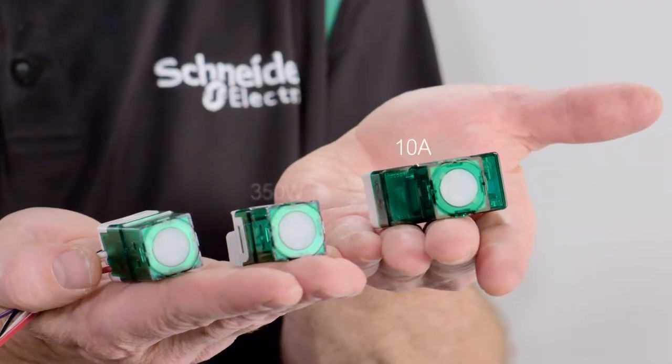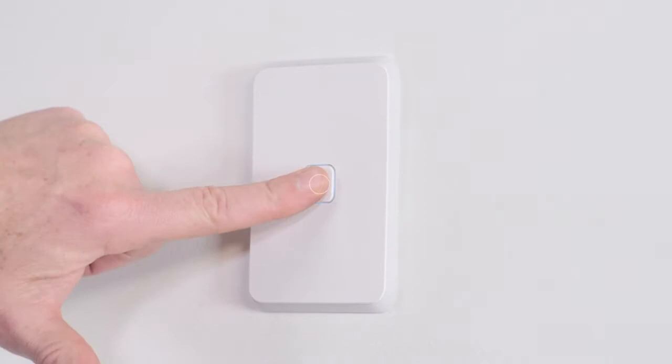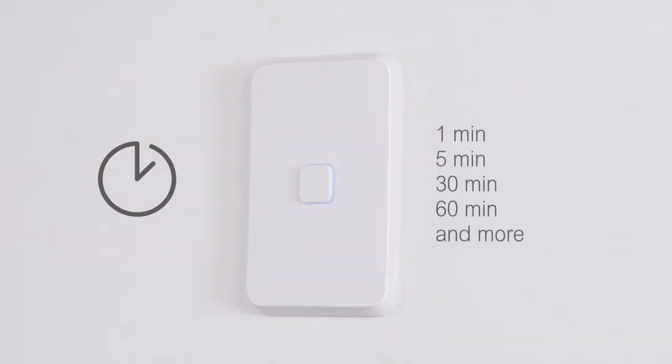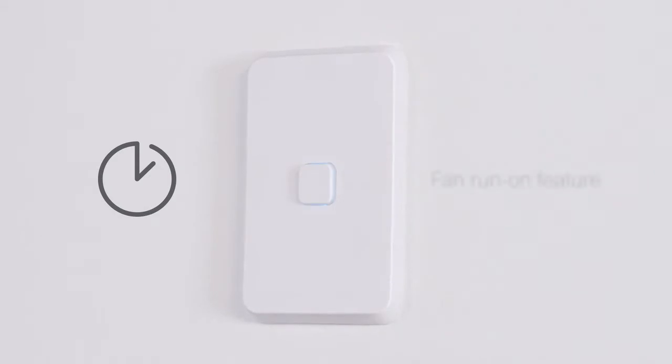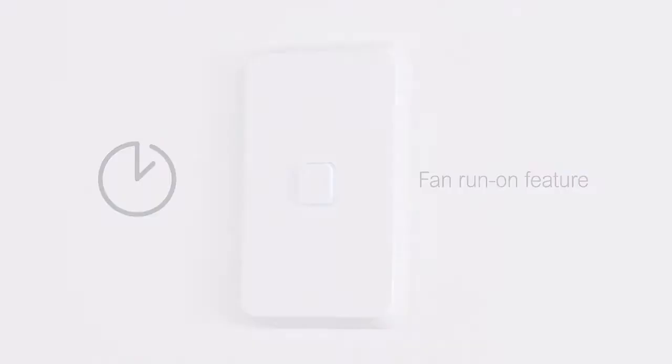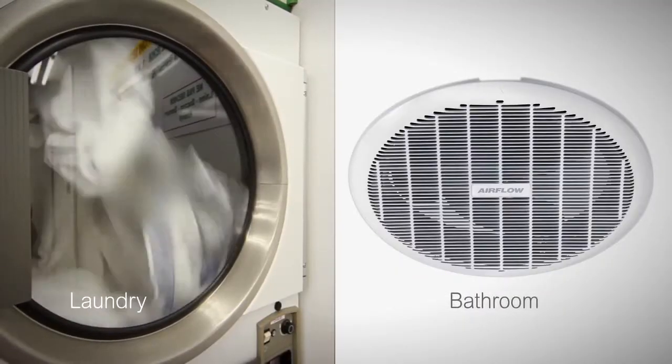PDL Iconic timers are available in three models. The 350-watt timer can be configured to popular durations. The six and ten-amp models feature adjustable time delay and run-on capabilities. They're great energy savers for pantries, laundries, and bathrooms.